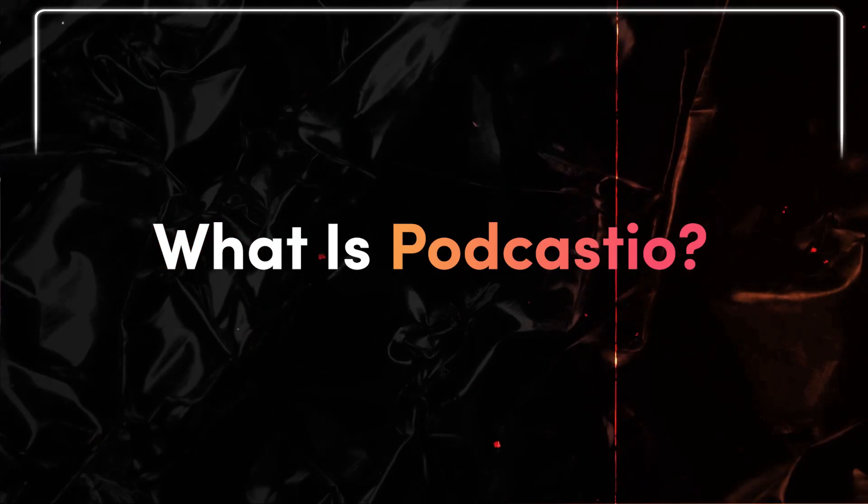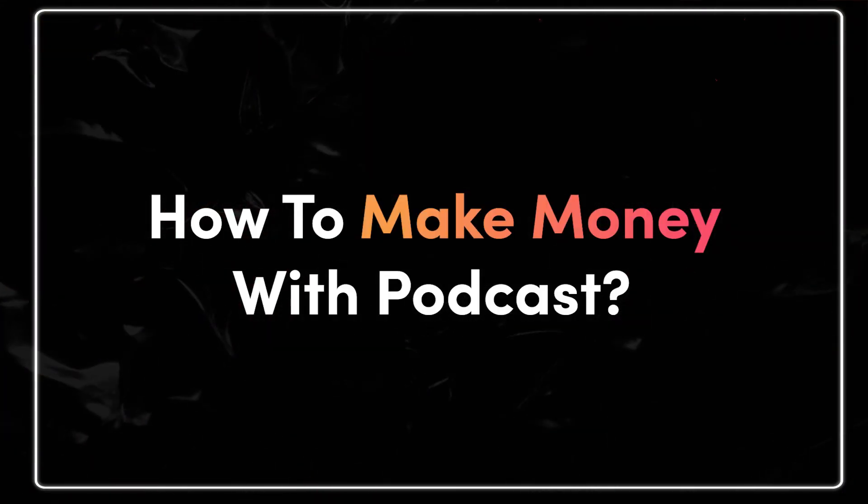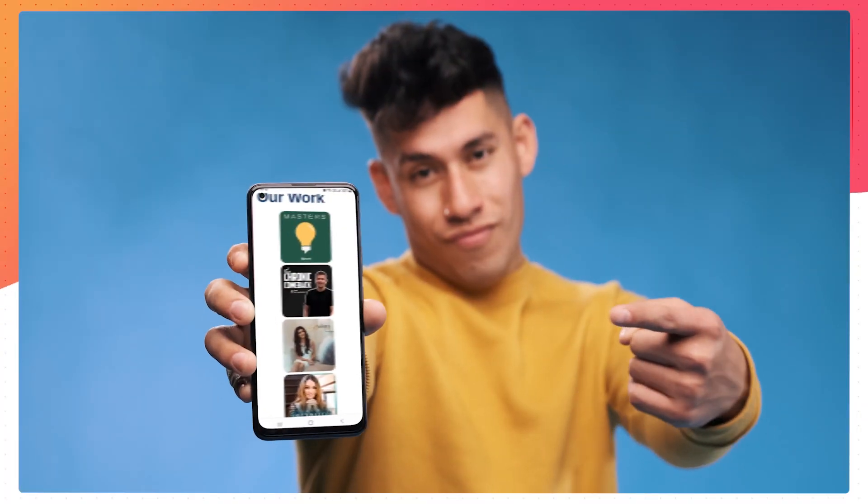Hey guys, welcome to Unmaker Studio, where we want to sharpen your video production skills in as little time as possible. In this short video, I'll show you what Podcastio is and how to make money with a podcast in 2023 using a simple and quick method. Let's check out what's ahead.